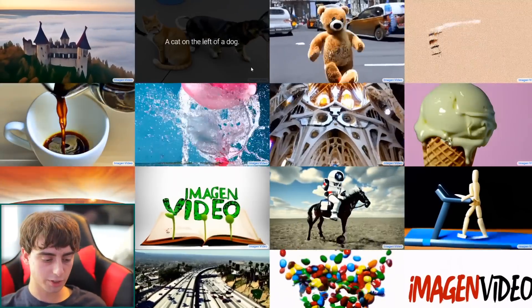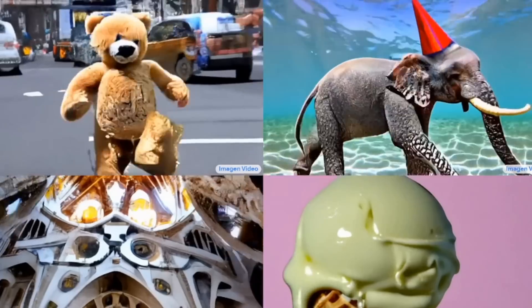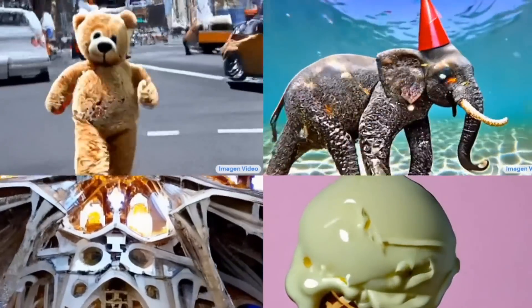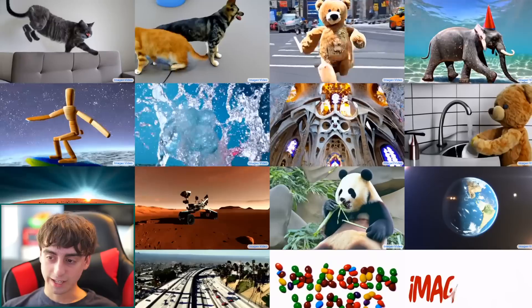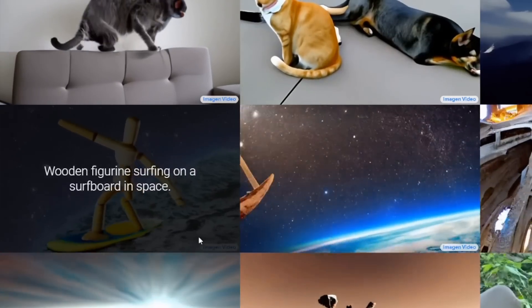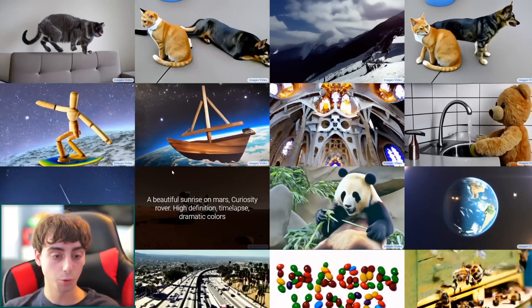The AI is taking creative liberty with how it thinks the shot should be constructed, which is really interesting to see. There's also a happy elephant wearing a birthday hat walking under the sea — the legs keep morphing together in the front, but it definitely looks like it's underwater, with that contrasty underwater look you get when filming underwater in real life.